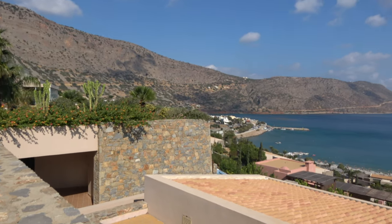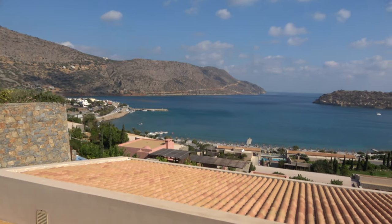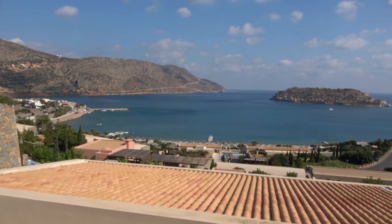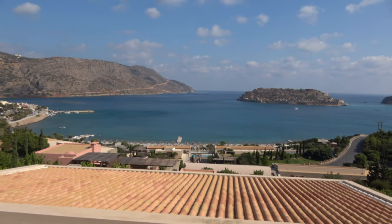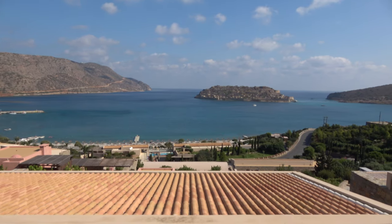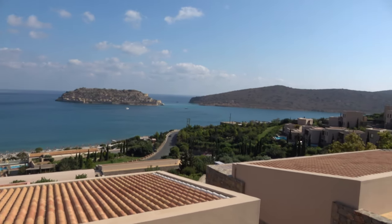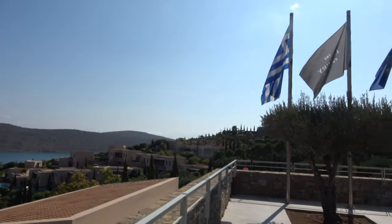I'll take a walk around the resort here. That's Spinalonga Island out in the bay, Elounda Bay. Got a nice funicular train to take down to the beach. Blue Palace Luxury Collection Resort, Marriott Bonvoy. Let's go for a walk around.